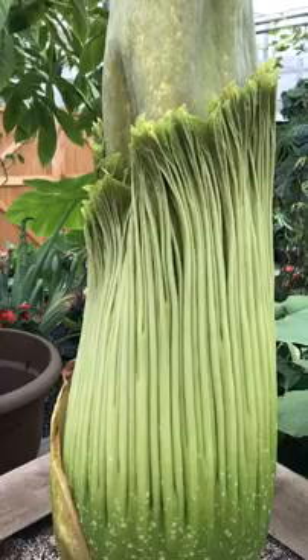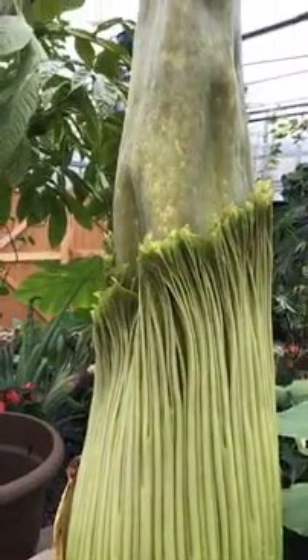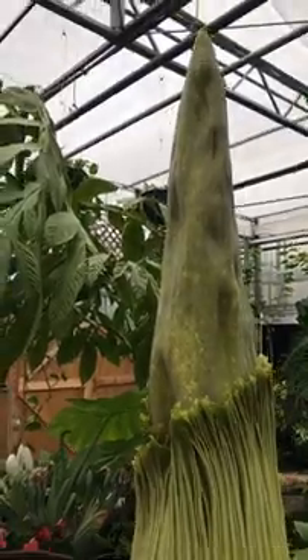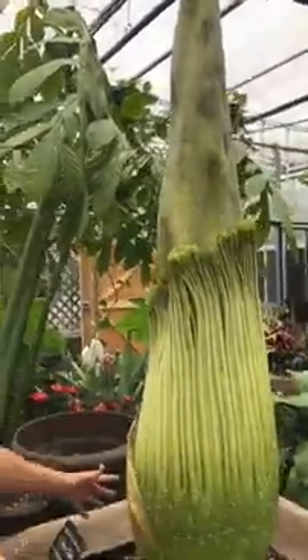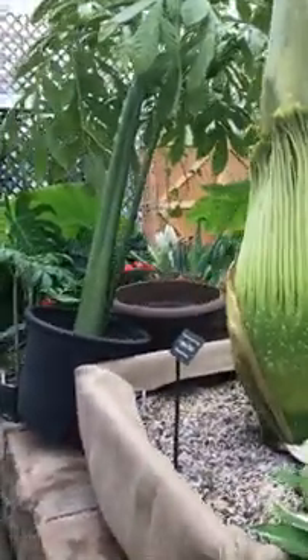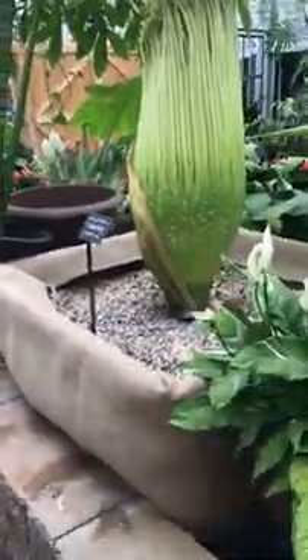This time we're now at 120 pounds. The tuber measures two feet across — a massive corm that takes up most of this container and is a foot and a half deep.